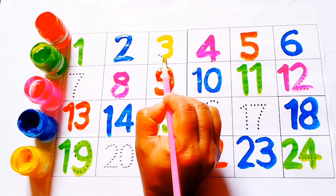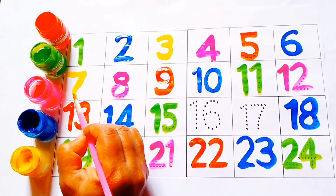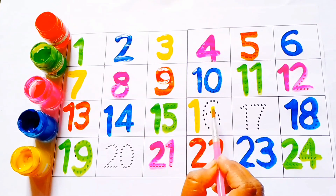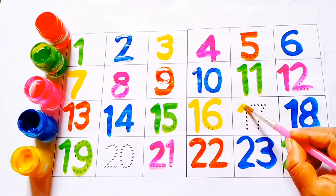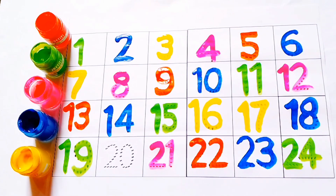Yellow color: three. Seven, seven. Sixteen, sixteen. Seventeen, seventeen. Twenty, twenty.